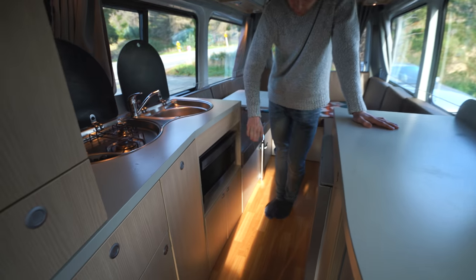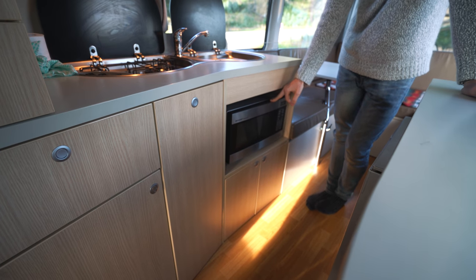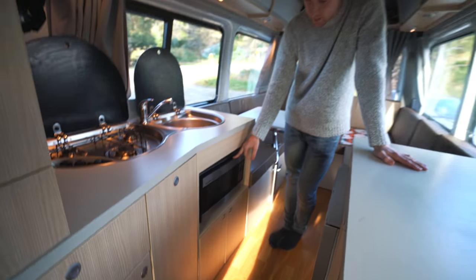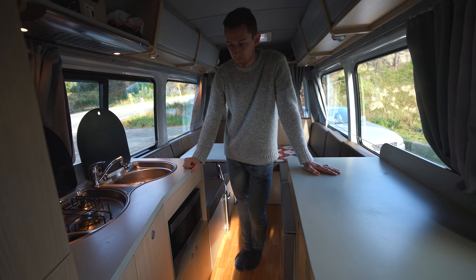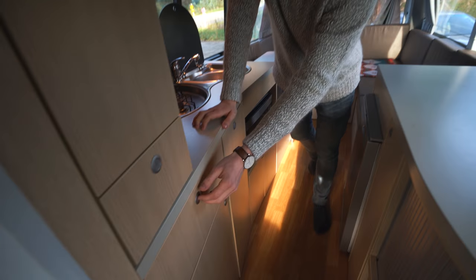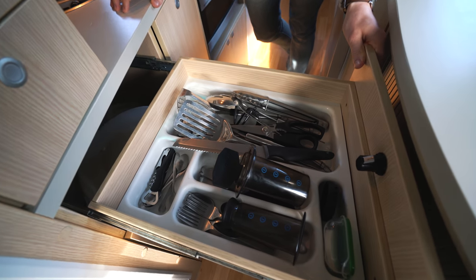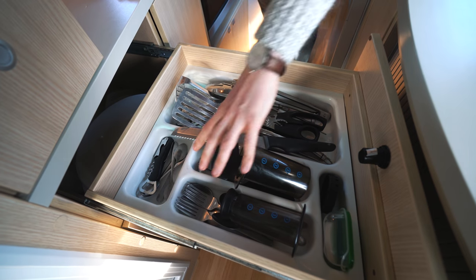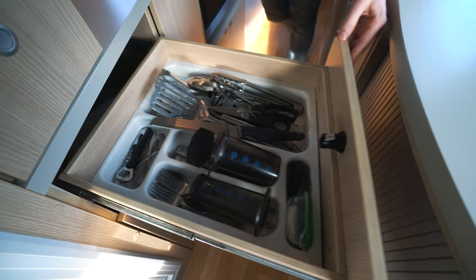You also have the microwave. Unfortunately it only works when you are plugged into a powered camping site, so you need your 240-volt connection attached. Over here you have the cutlery drawer — it has all the features you'd expect. The AeroPress is of course mine; it doesn't come with that, so keep that in mind.